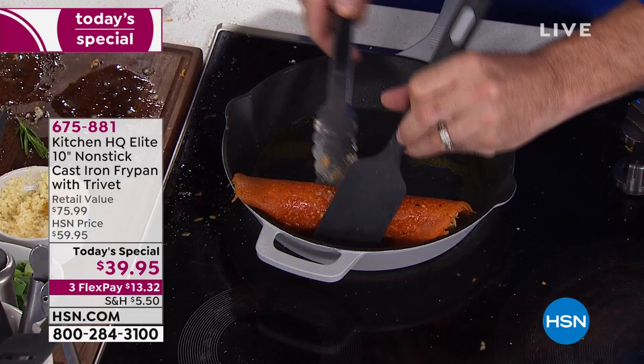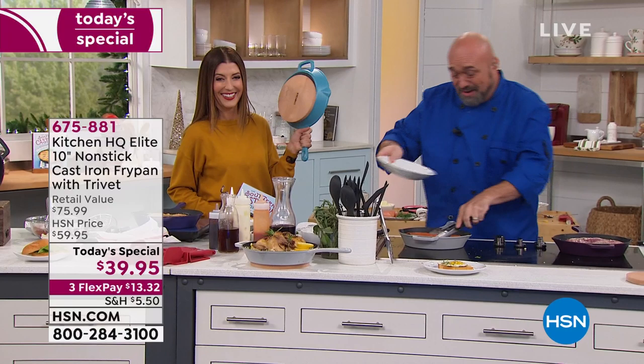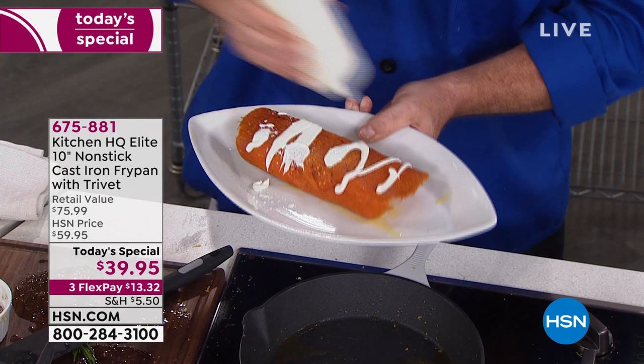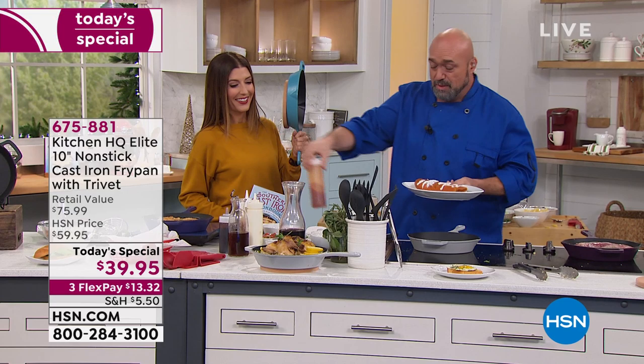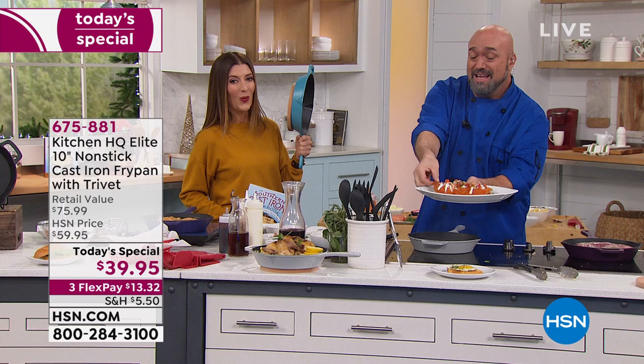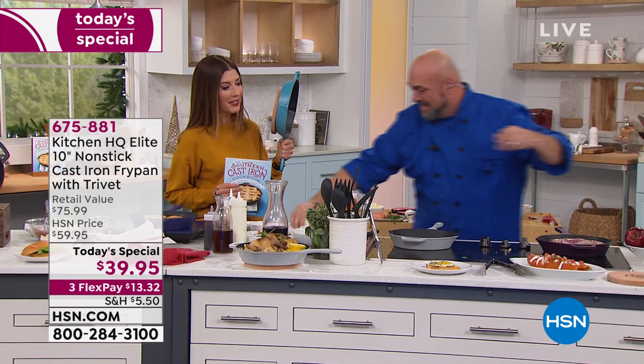We're going to pop this right on top, and because we eat with our eyes, let's make sure it looks great — a little bit of red sauce. I almost put caramel on a cheese-crusted burrito! It looks so good. There it is — you have to try that. By the way, it cracks when you bite into it. You would never get that type of cheese crust in a regular non-stick pan.